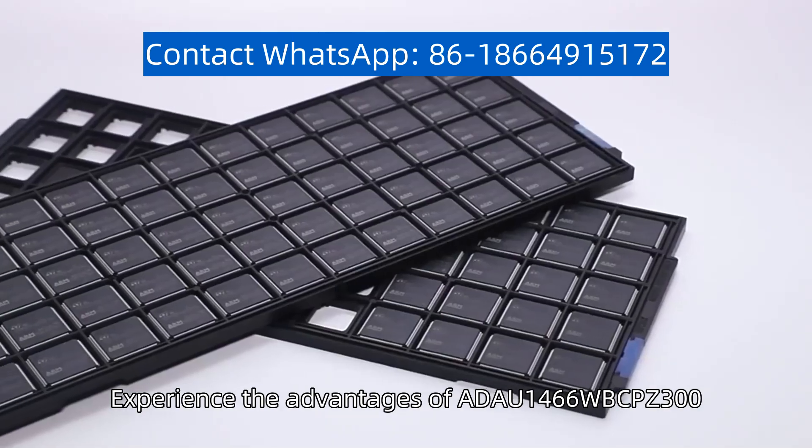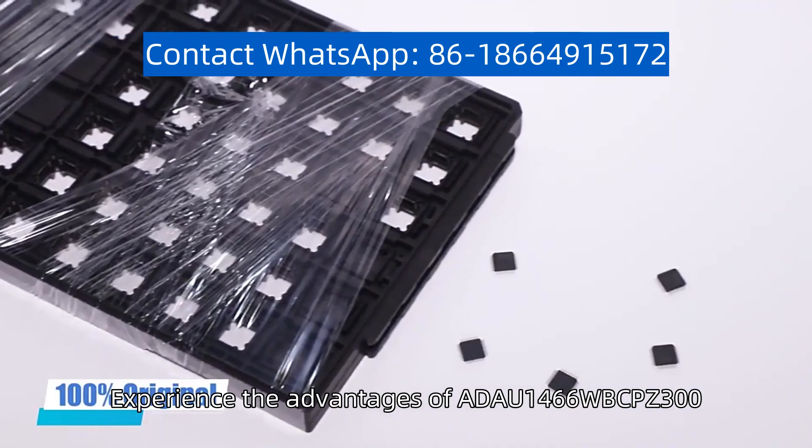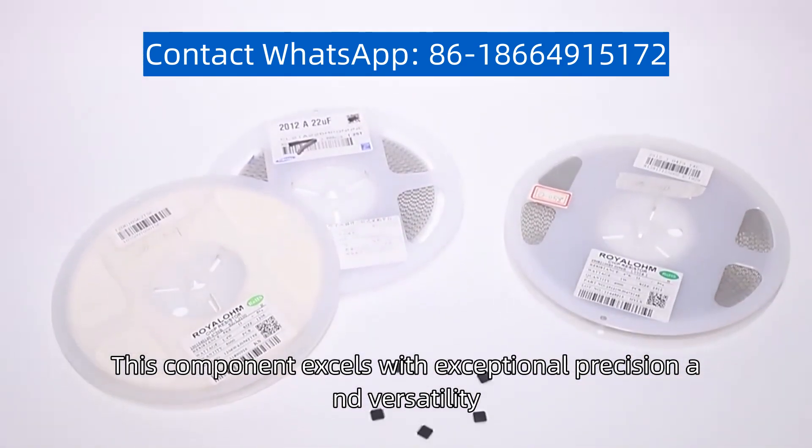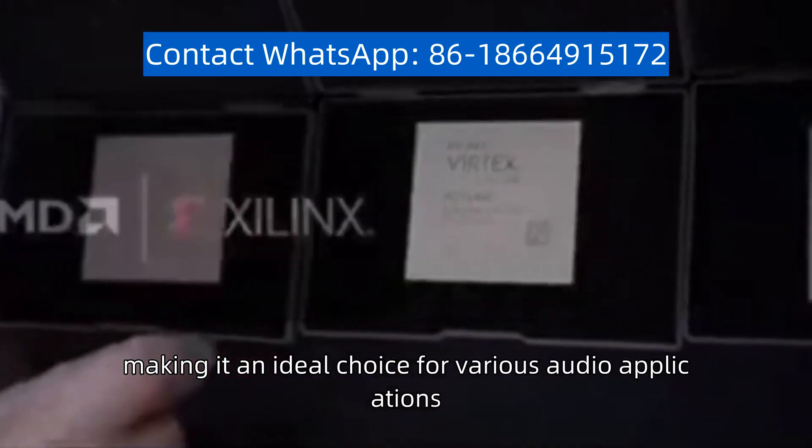Experience the advantages of ADA-U1466WBC-PZ300. This component excels with exceptional precision and versatility, making it an ideal choice for various audio applications.